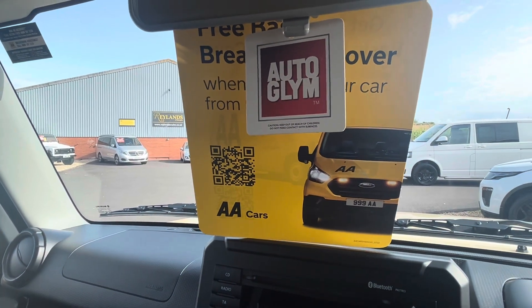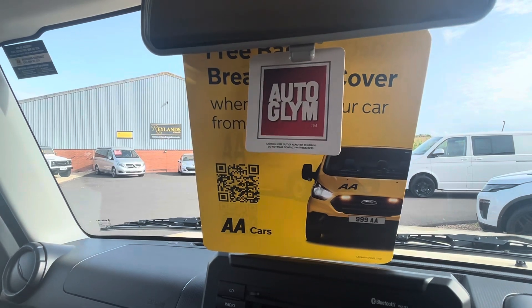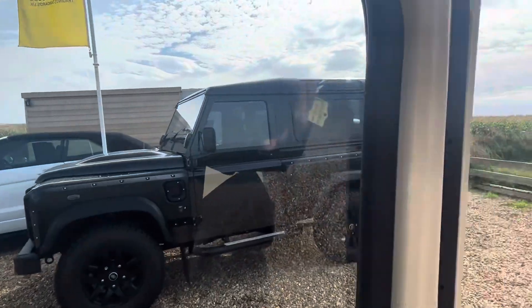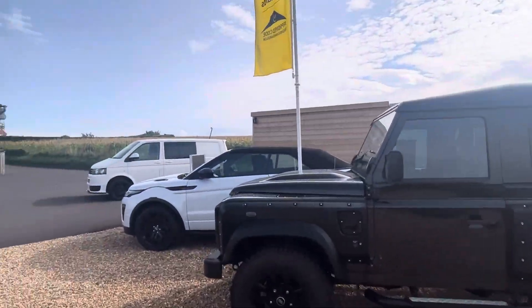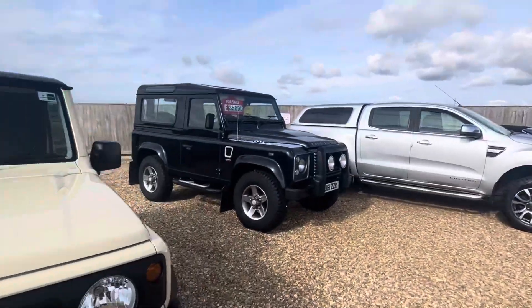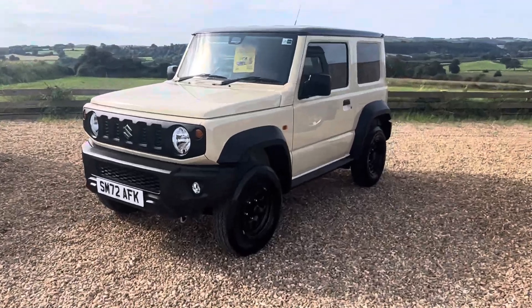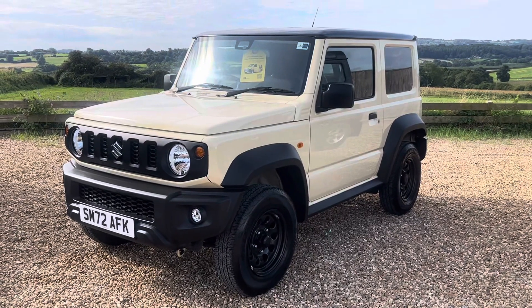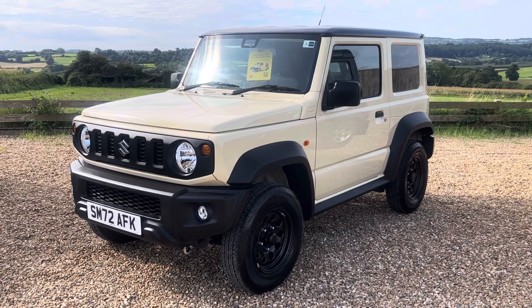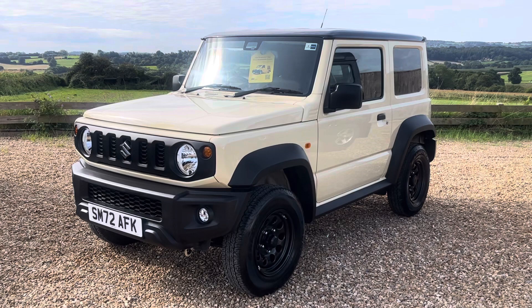It also comes with a 12-month AA roadside basic cover as standard. We're proud to say we are an AA Promised Dealer. If you have any further questions or would like to purchase this stunning little Jimny, please feel free to give us a call on 01460 312 923. That's 01460 312 923. Hope you enjoyed watching and we'll speak to you soon.